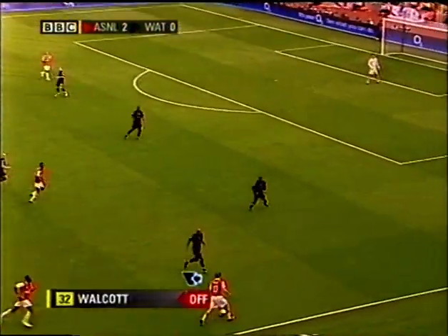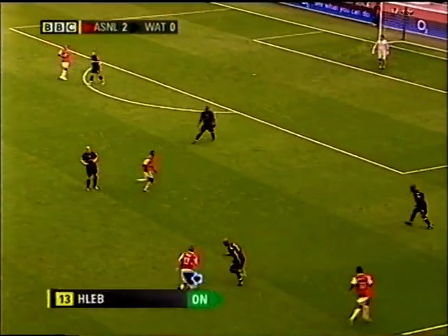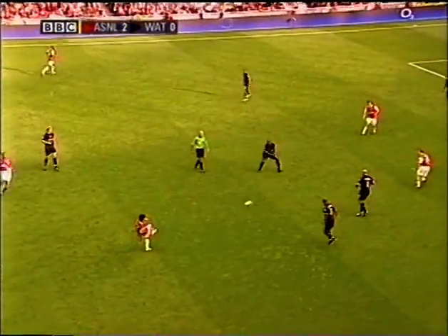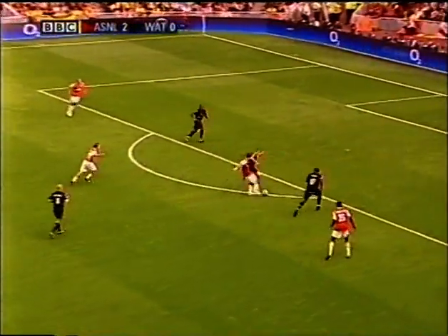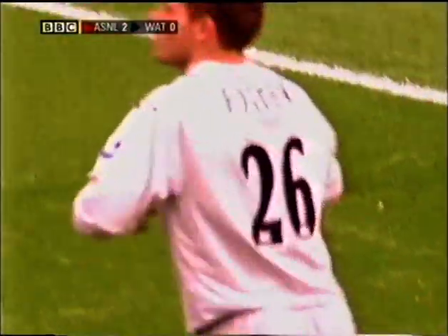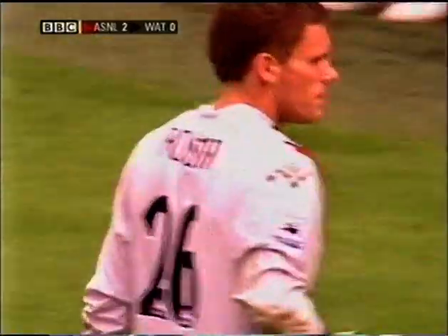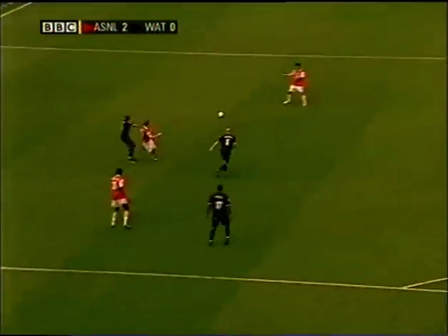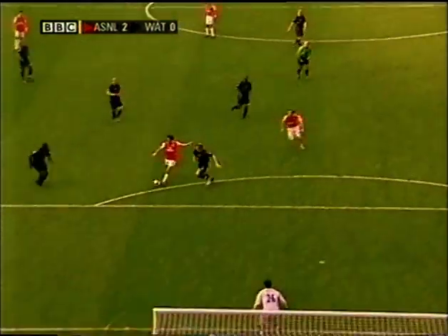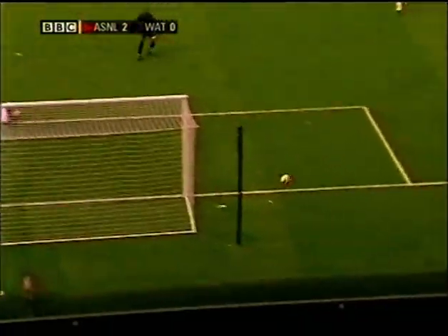There's Flair, just on to replace Walcott. Fabregas. Rosicky! Well, that was a good save by Foster. Rosicky showing that sharpness and those quick feet that we saw in the World Cup in the summer, and Foster just got enough on it.